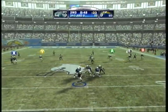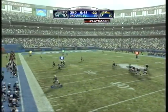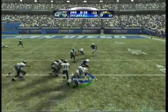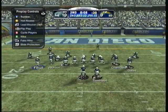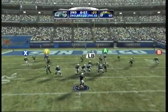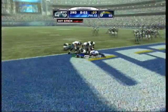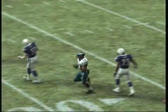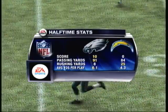He drops back to pass, rolls out to the left, off his back foot, and he's brought down around the 28 yard line. Gates takes off to the right side, he throws it — leaping catch, it's loose — Shepherd recovered. We've played one half of football and our story is the Eagles 10, the Chargers trailing.